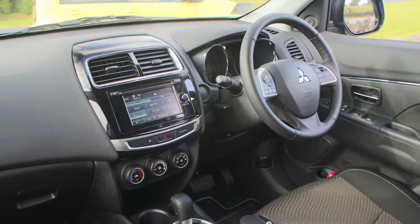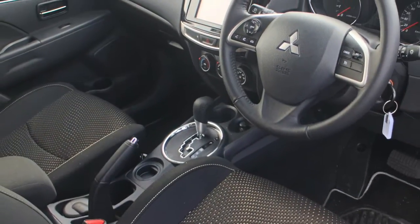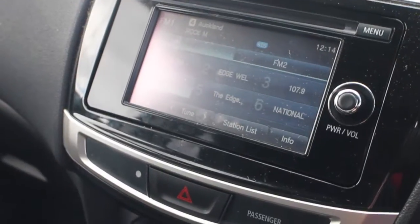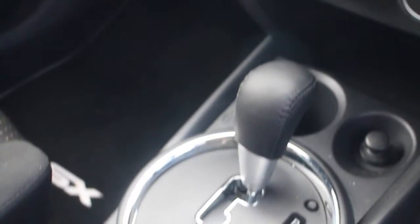Looking inside, we see even more new features. There's a sport seat trim, and there's a reversing camera with a monitor integrated into a 6.1-inch touchscreen.